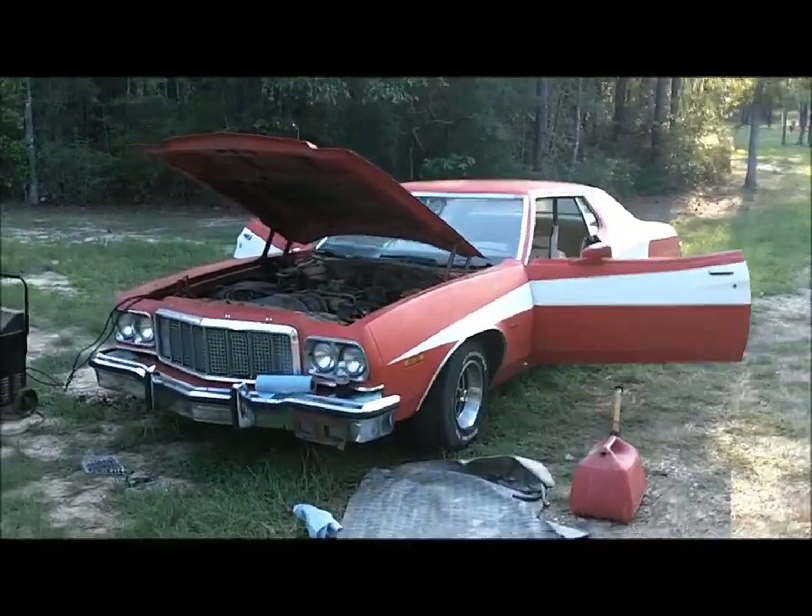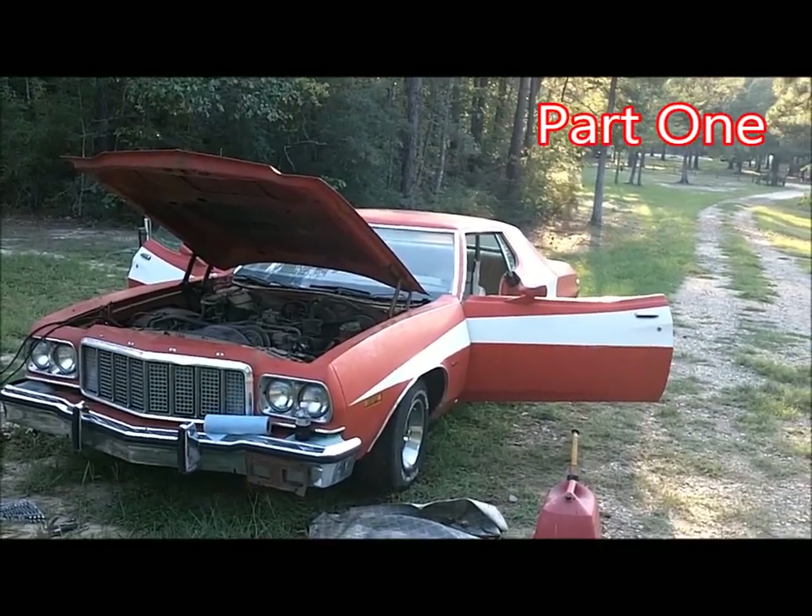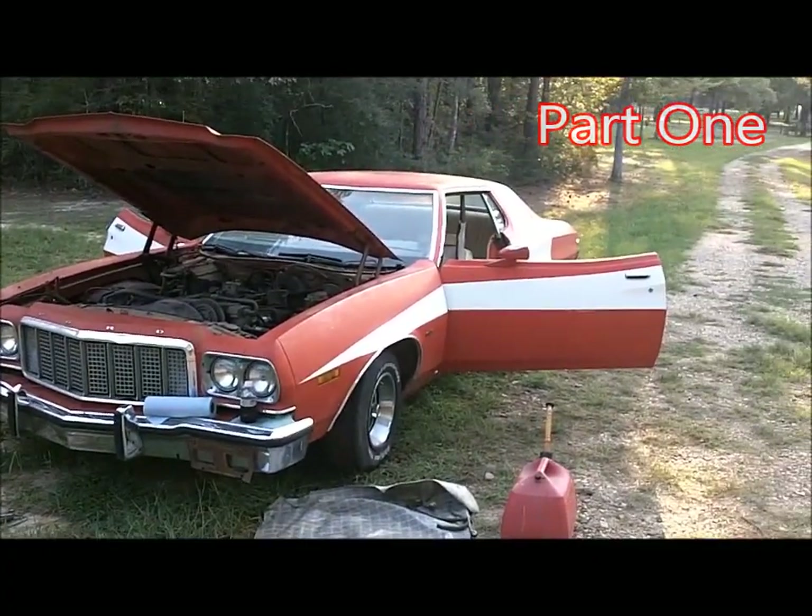Here we are with the new '76 Limited Starsky and Hutch found in the barn. 68,000 miles. Seems to be all original. Needs some work.